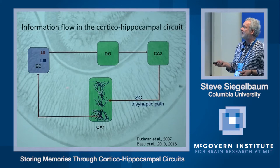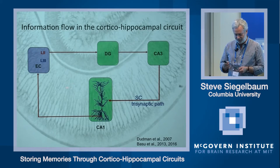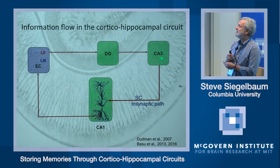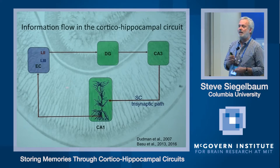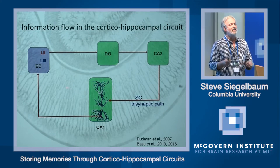The major input pathway to the hippocampus and to CA1 comes from entorhinal cortex. There are two major routes of information flow. One is an indirect pathway where layer 2 stellate cells excite dentate gyrus granule cells, which excite CA3 pyramidal cells, which then send their axons to make excitatory synapses on the proximal dendrites near the soma of the CA1 pyramidal cell. This is called the trisynaptic path, and these axons are the Schaffer collateral axons from the CA3 neurons. CA1 sends output to a number of brain regions, with a lot going back to entorhinal cortex, forming this cortical-hippocampal loop.